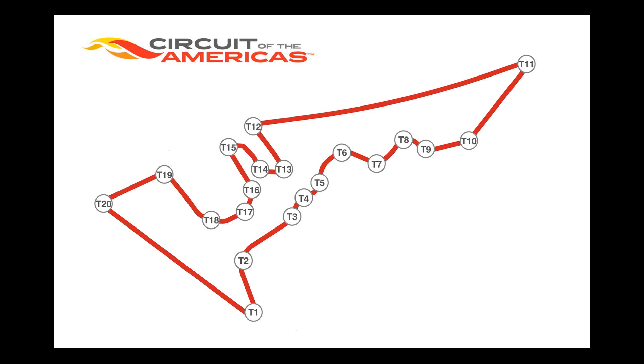The 3.41 mile track at COTA has 20 turns, 11 left and 9 right, a three-quarters of a mile long back straight, and 130 feet of elevation change with that now famous uphill run to turn one.